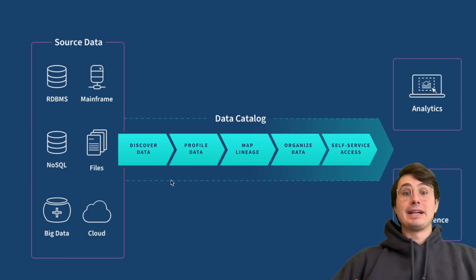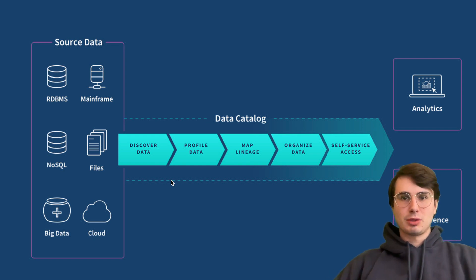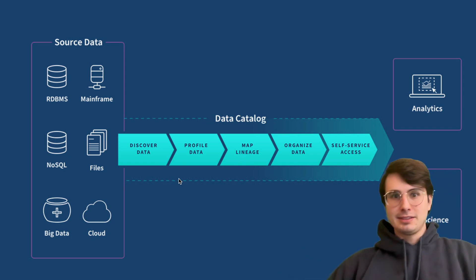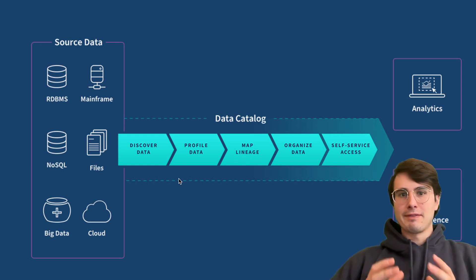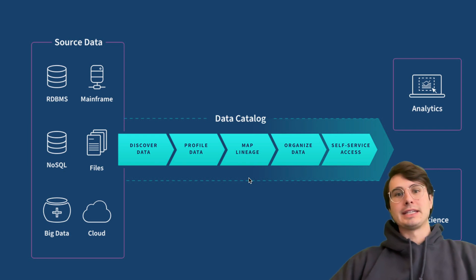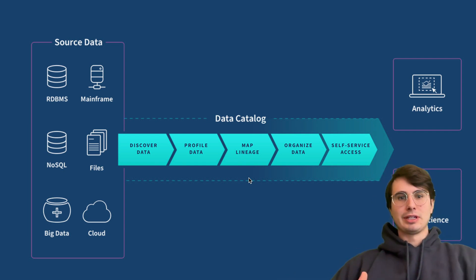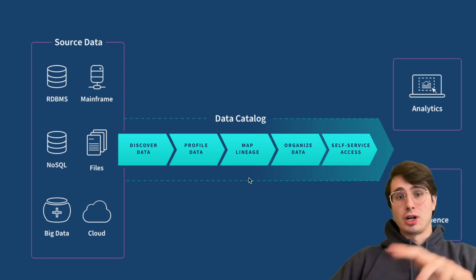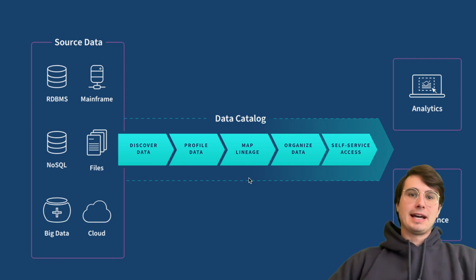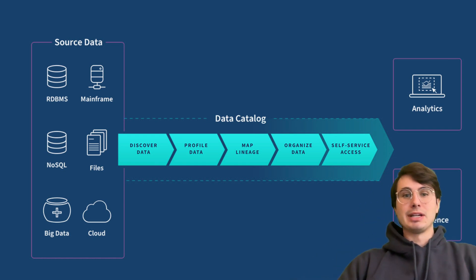Then, once you have your metadata collected, you go to the process of data classification and tagging. Here the catalog classifies data based on predefined rules, business domains, or machine learning algorithms. Sensitive data such as personally identifiable information — PII data — can be tagged for compliance purposes, making sure you have the proper controls on that data. Then you have data lineage tracking: a robust data catalog provides data lineage which helps you map the journey from source through data transformations to the final destination. This visibility helps ensure data integrity throughout your pipeline and makes it much easier to troubleshoot issues down the line.